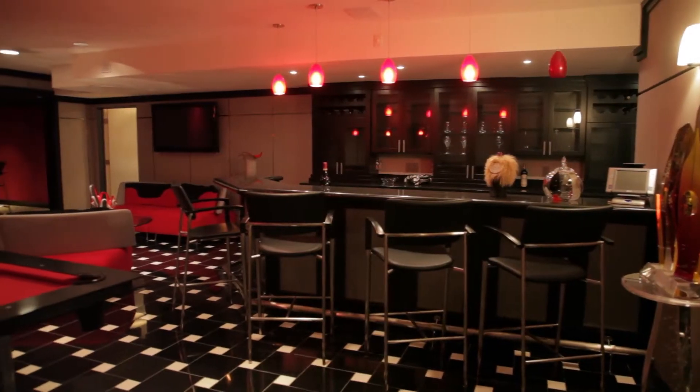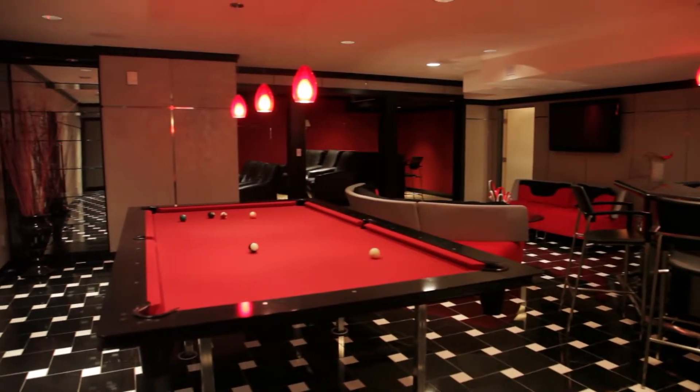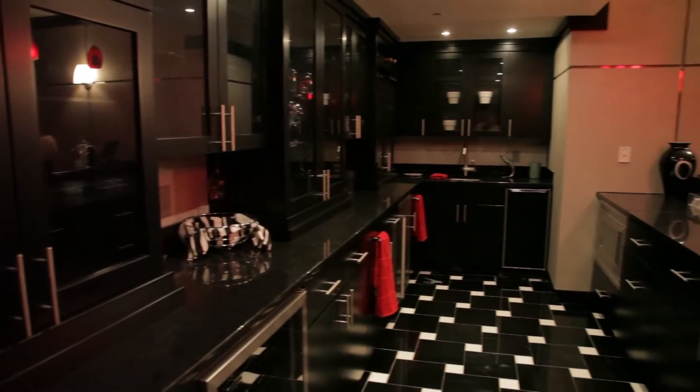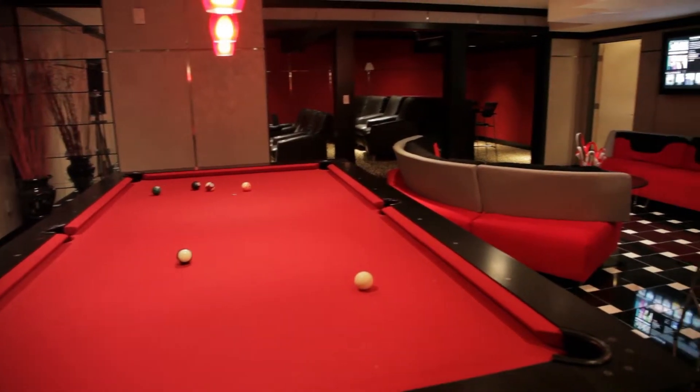If you are seeking a space for entertaining, look no further than this lower level. Outfitted with a full utility kitchen, preparing for a large event is easy. The entertainment room features striking black and white tile flooring, a full bar, pool table, and seating area.